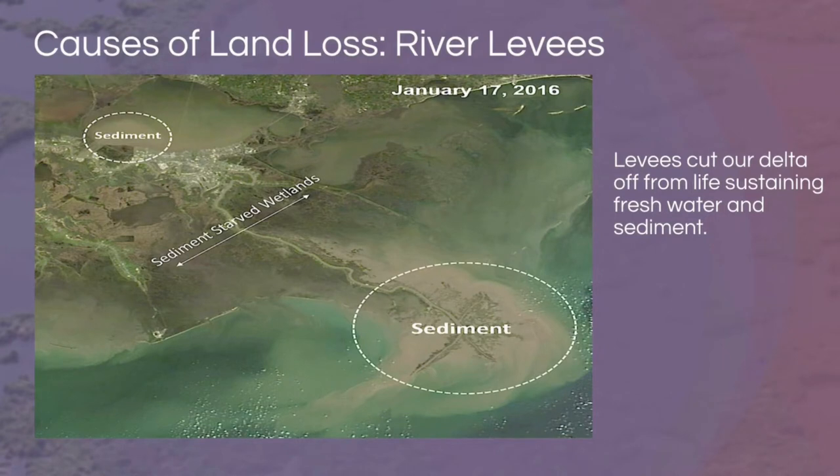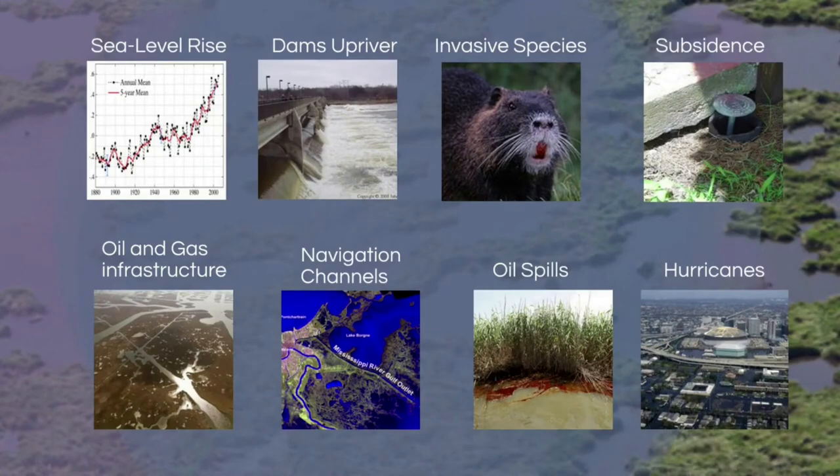Where you see plumes of mud, it shows the sediment from the river. Sediment flows out of the mouth of the Atchafalaya and Mississippi Rivers. This image was also taken when the Bonnet Carré Spillway was open, because you can see a plume of sediment there as well. We need the sediment in areas that are losing land to help build up the land naturally again.